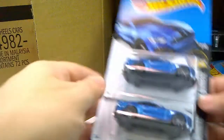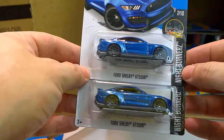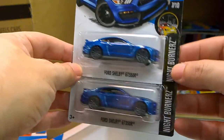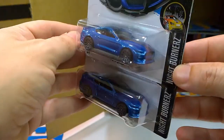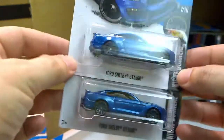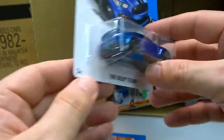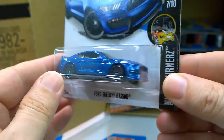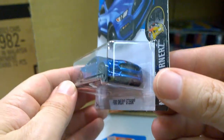Brand new for 2016: the Ford Shelby GT350R — a beast. Let's have a closer look at this new model.